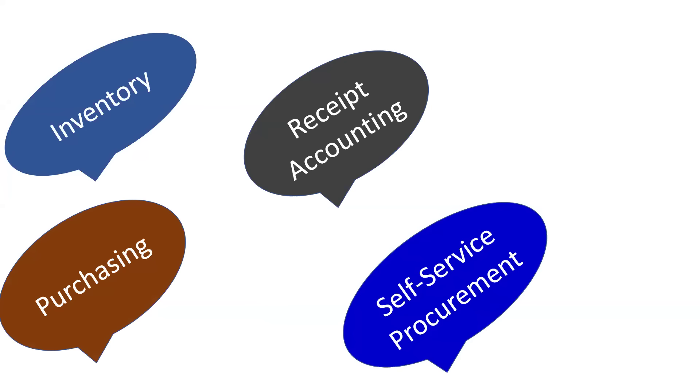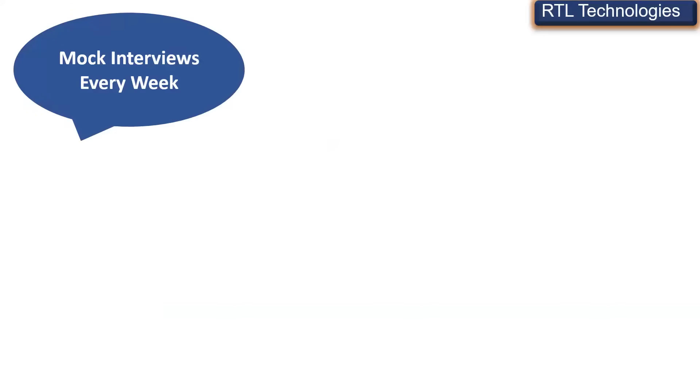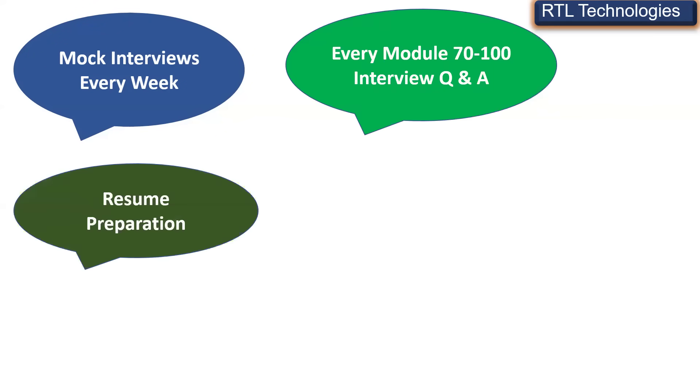That's why RTL has decided to provide training for all eight modules for the same price we were charging earlier for four modules. We also provide weekly mock tests to make sure you are up to date, identify where you are lagging, and we are ready to provide special classes for those areas.